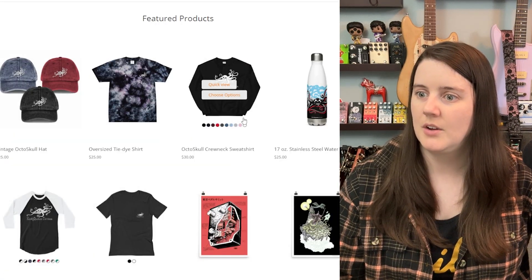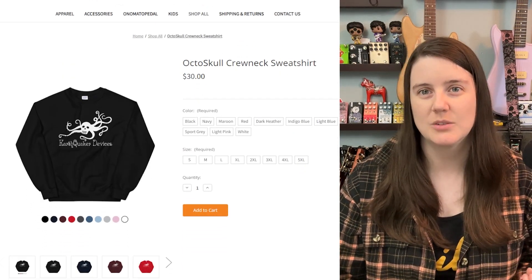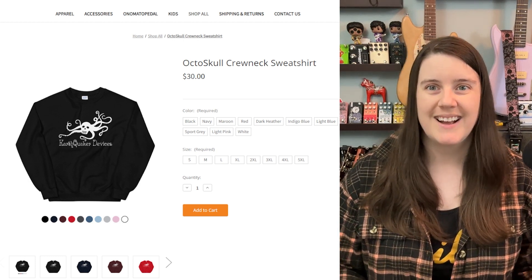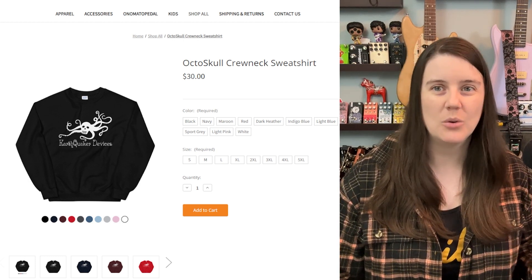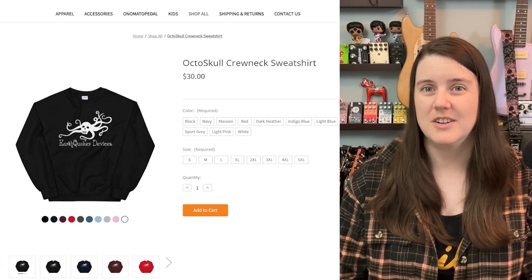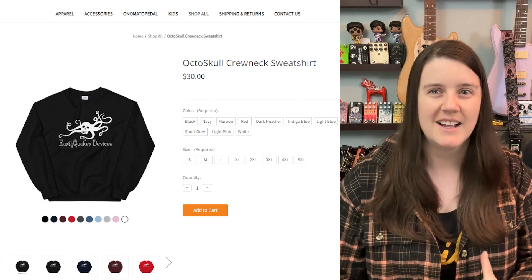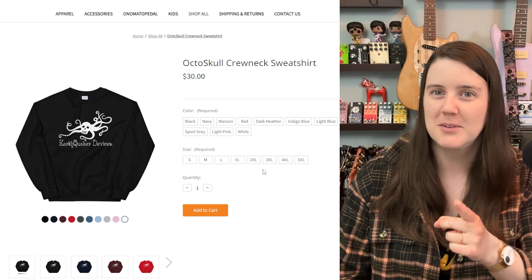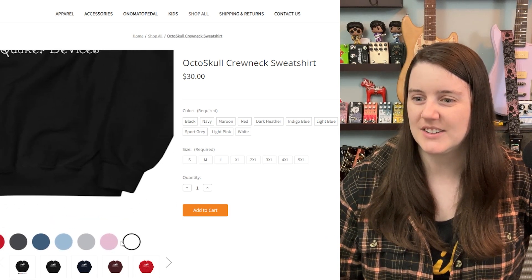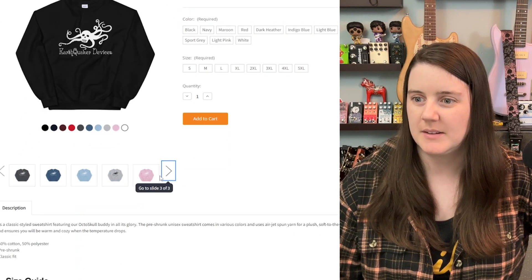The OctoSkull crewneck sweatshirt — I'm glad we're back to making a crewneck sweatshirt that is just like a sweatshirt you can wear under a jacket. I got really sick of the only merch in this genre being a hoodie, because you need to pull it out from behind your jacket, and if your jacket has a hood you're double-hooding it, and that doesn't make it more effective. This hoodie comes in different colors — that pink, taking the Old Blood route. I like that red, and that nice maroon.